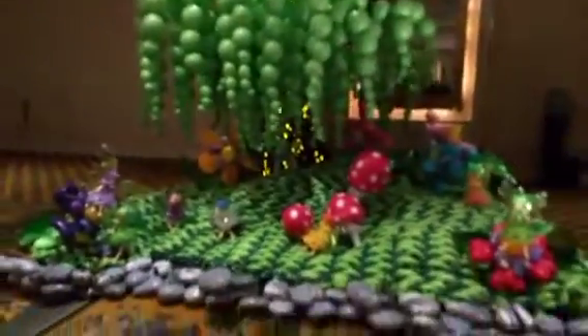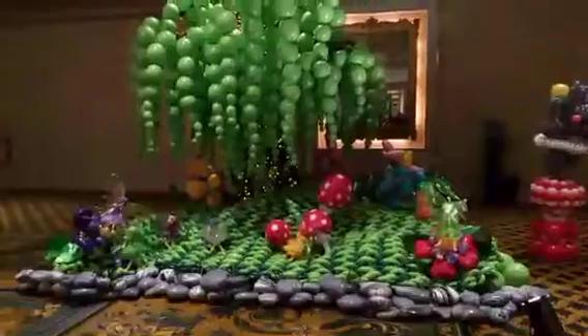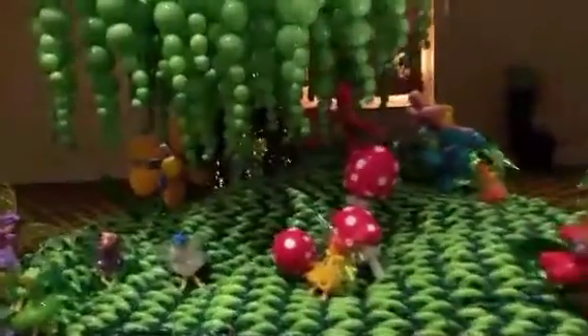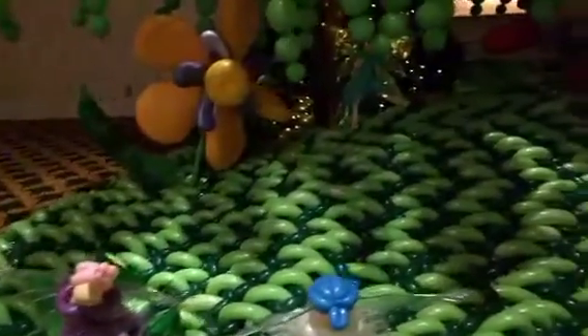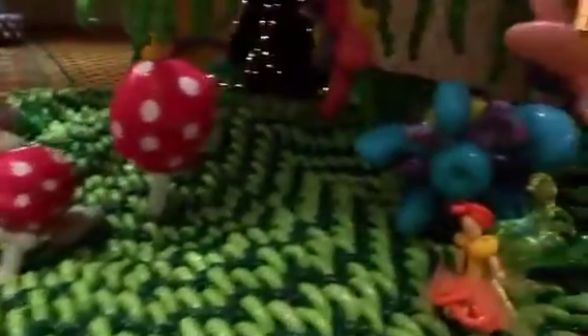Another beautiful large balloon sculpture here. Now I'm going to zoom back so you guys can see the whole thing, then I'm going to zoom in so you can see some of the details on this one — you can see the little fairies, and yes, even the wings. All these details that you're seeing here are all balloons.